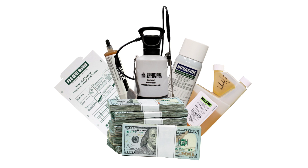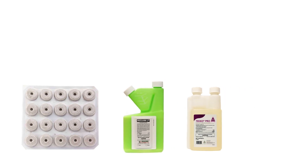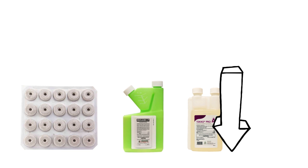You can save on pest control with DIY products and get free same-day shipping from Solutions Pest and Lawn. To shop for the products featured in this video and to learn more about mosquito control, click the icon in the top right of the screen or click the link in the description below.